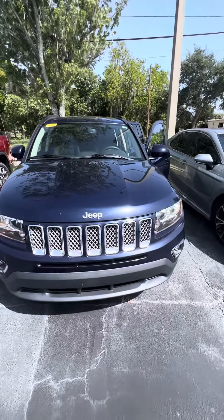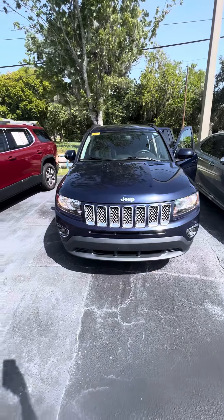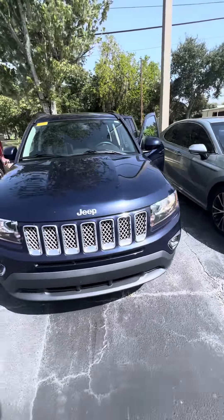Hello, my name is Mauricio Ricciardo, and I'm featuring the 2016 Jeep Compass High Altitude. Beautiful vehicle, with very clean headlights and tail lights.